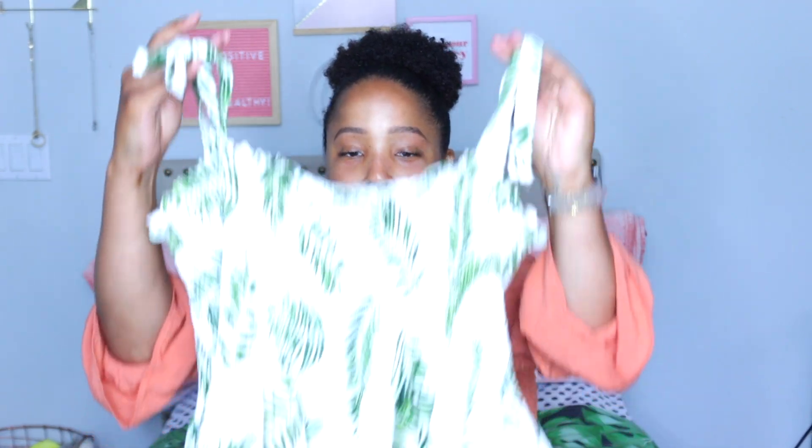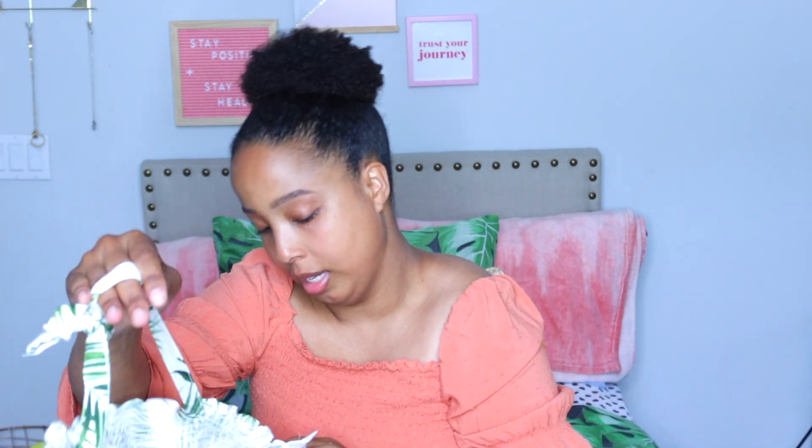The last top that I have is a cute smock shirt with tie shoulders, I believe that's what they call it. I think this is a cute vacation top with the leaves and the white print. This is also from Target and it's in a size extra large.